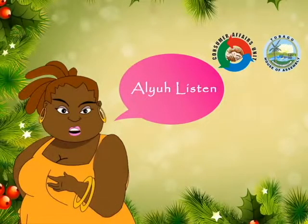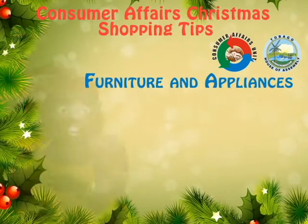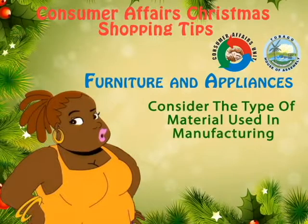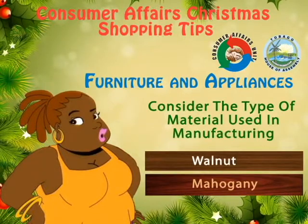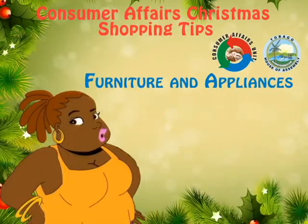Make sure and follow consumer affairs tips when buying furniture and appliances. Consider the type of material used in manufacturing, like walnut, mahogany, and teak. They are considered the choice materials and because of that, they will cost more money.